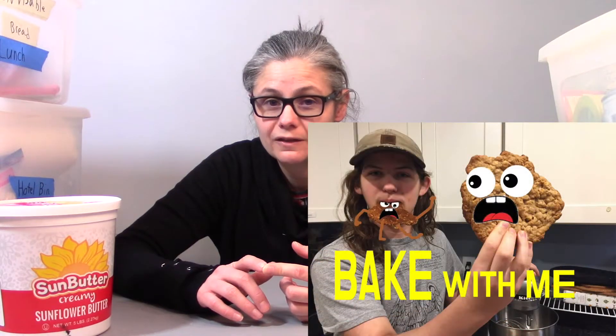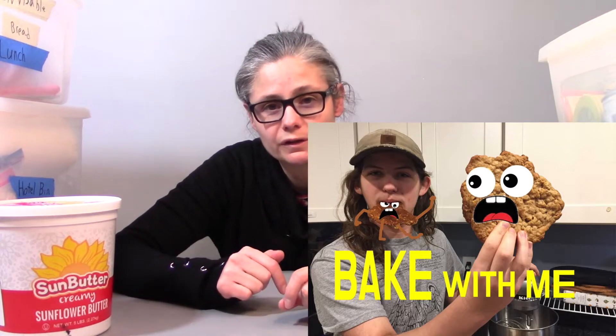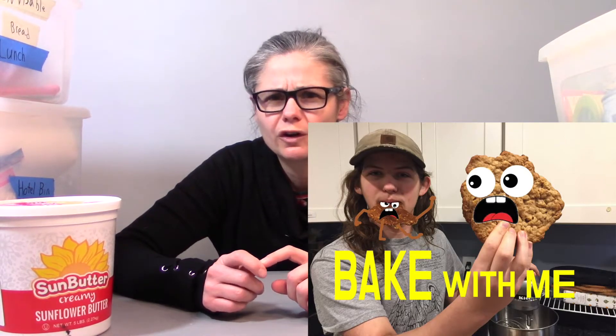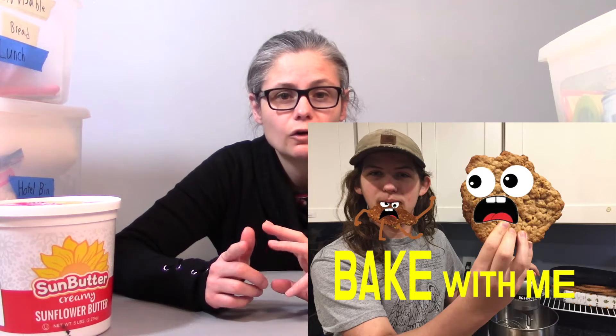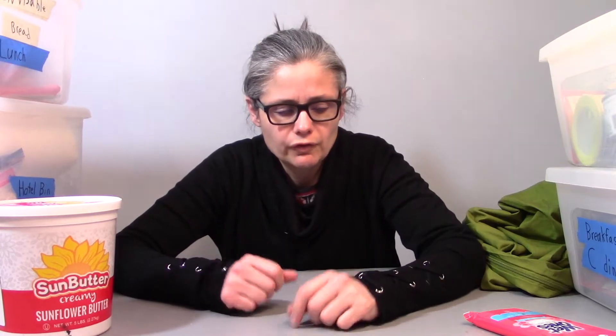I do also bring homemade food too. I have another cooler with what I call breakfast cookies — my son actually made a video about making these, which I'll link in the description. I also bring homemade granola, oatmeal muffins, and things like that so we have other good snacking options to eat in the car.